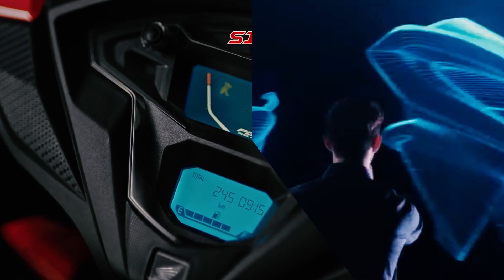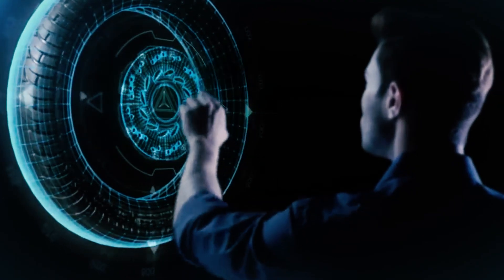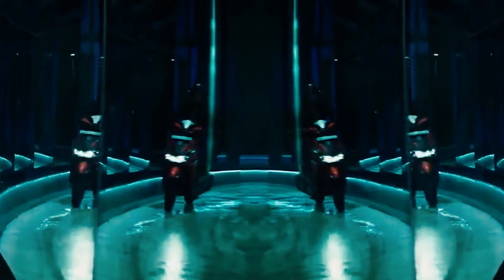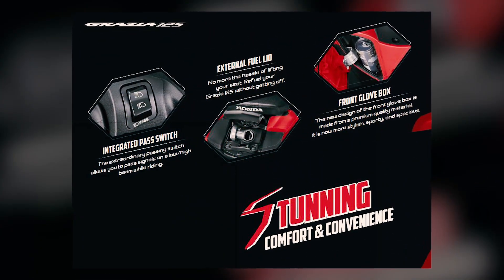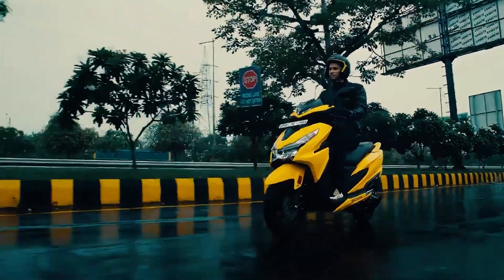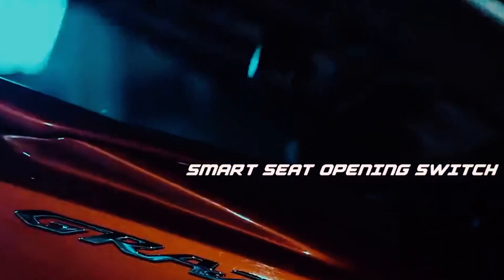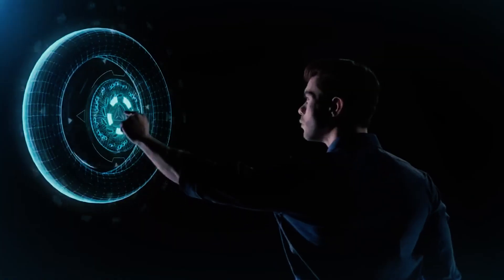Furthermore, this now has a side stand sensor switch which also immobilizes the engine whenever it is engaged or in use. More on the accessibility features — the Grazia 125 motorcycle also has a pass light switch, a frontal pocket or box with a charging port, and an external fuel lid which is located at the center of the two grab bars on the rear.